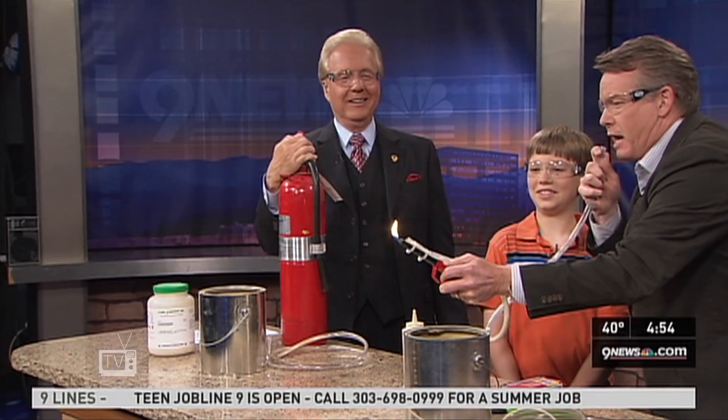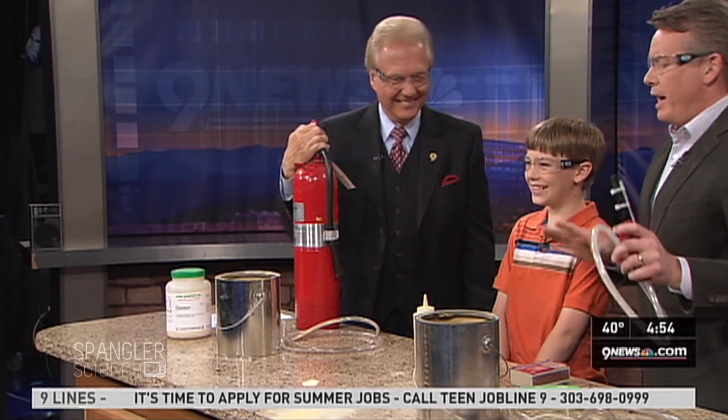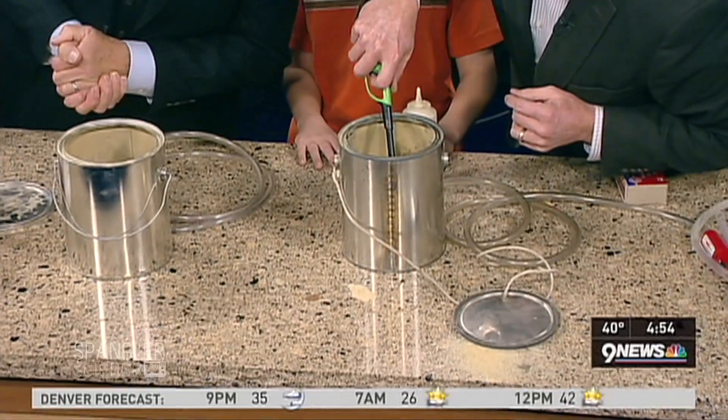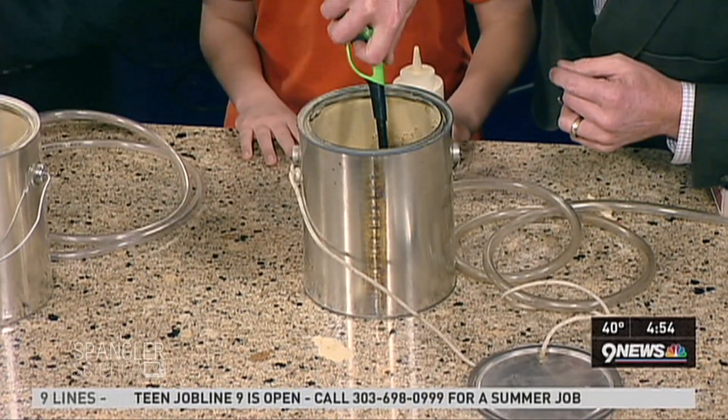If you saw this in slow motion it would be pretty crazy. Watch this — I'll do it right to the camera. Oh, that's wild! That is great. But then we thought, why not recreate it? Why not? So here's what we have here. Mr. Kohlberg, look down inside — you can see we've got some candles. I'm gonna light these on fire.